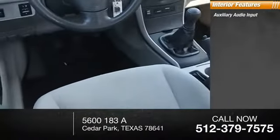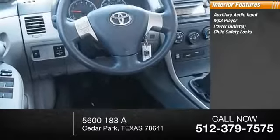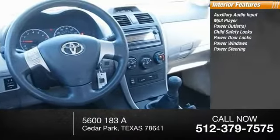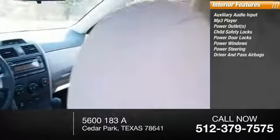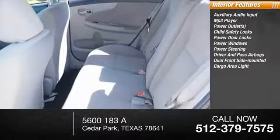Inside you'll find auxiliary audio input, MP3 player, power outlets, child safety locks, power door locks, power windows, power steering, both driver's side and passenger side airbag, dual front side mounted airbags, and a cargo area.